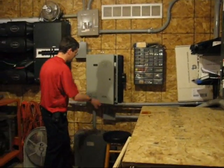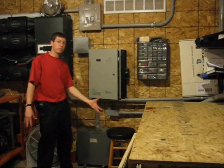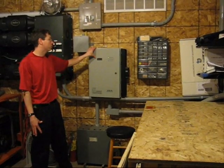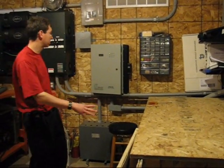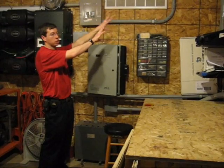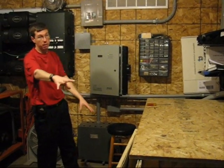Along similar lines, this unit here takes the power from the wind turbine, which comes off the turbine as wild AC. It takes that wild AC and rectifies it down to DC power at 48 volts, which goes into the battery bank. So the wind turbine generates AC and it's turned into DC, while the solar panels generate DC and just have to be stepped down to match the battery voltage.